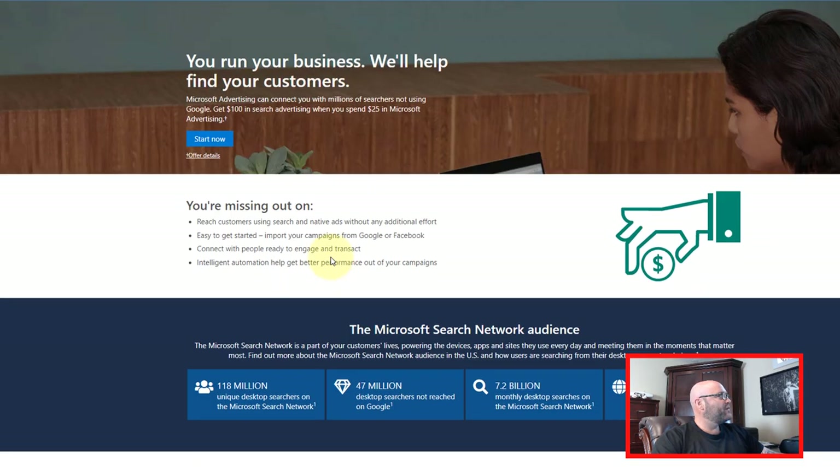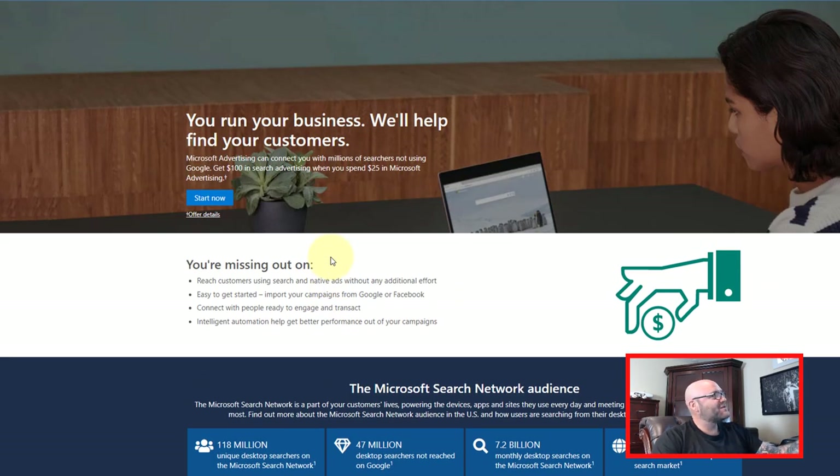Now we want to get our ad at the top of the search engine without having to spend days and months building content. We're going to have our ad competing with the other person who's running a similar campaign. How we're going to do that is really easy. I'm going to show you a really cool free tool we can use to find the best ads, the best keywords — all of that stuff right now.